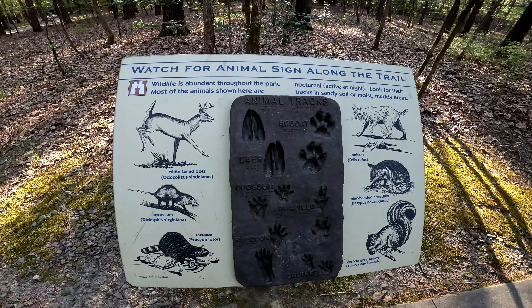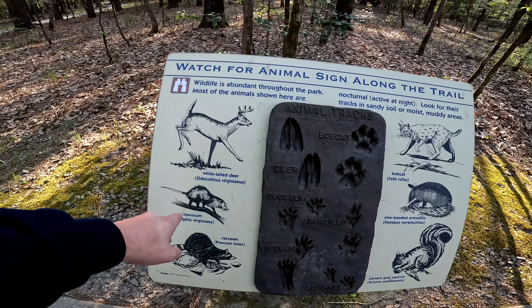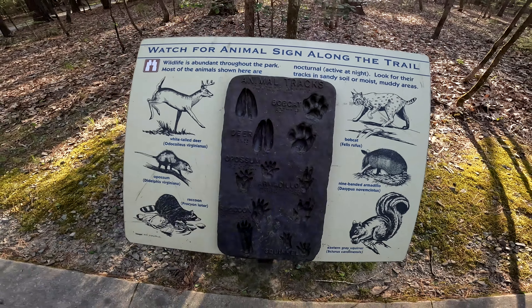So we thought this was really cool — it's a sign to watch for animal signs along the trail. They show you pictures of what you'll be seeing: white tail deer, opossum, raccoon, squirrel, armadillo, and a bobcat. And it's even in braille — that's how cool that is. Kudos to you, Arkansas State Park.